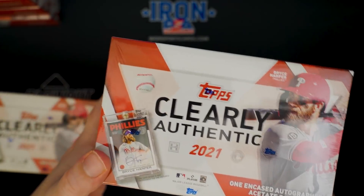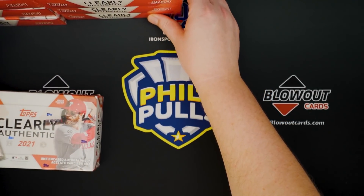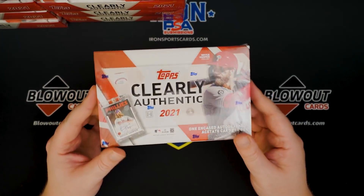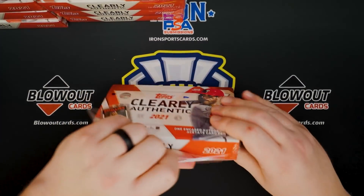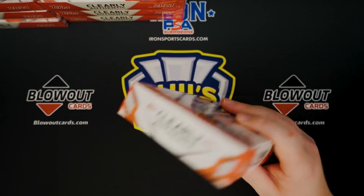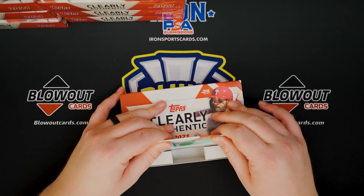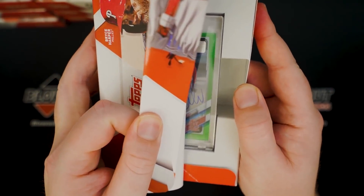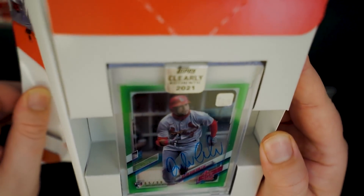My plan here is I'll just keep all those boxes back here, bang these out, and we'll see how we do. I'm assuming in a full case we'll get a couple nice cards. Let's see what our first one's going to be. Cardinals.